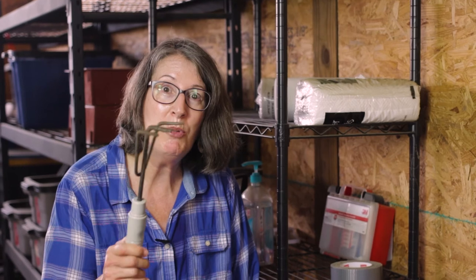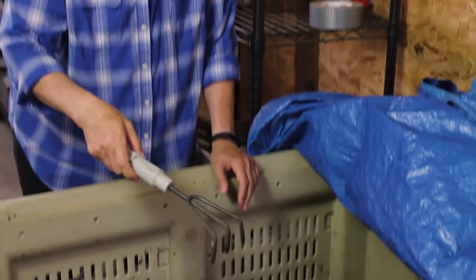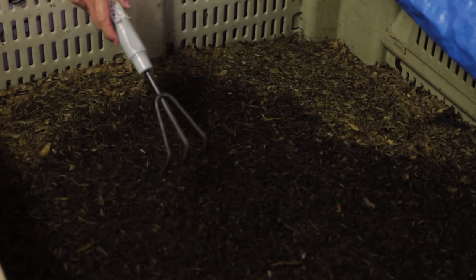The worms are just right below the surface eating the dairy manure. Now I'm going to take this three-prong garden tool and I'm going to dig in very gently into the bed.